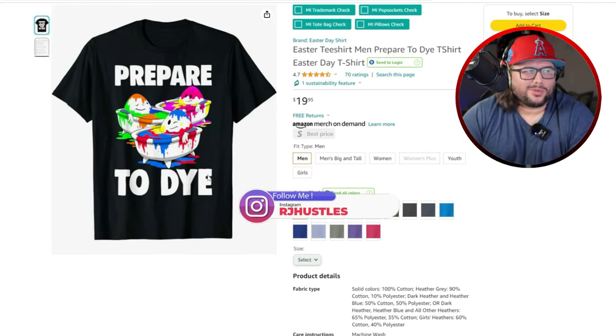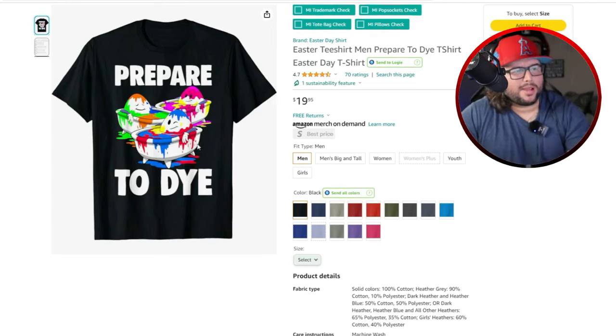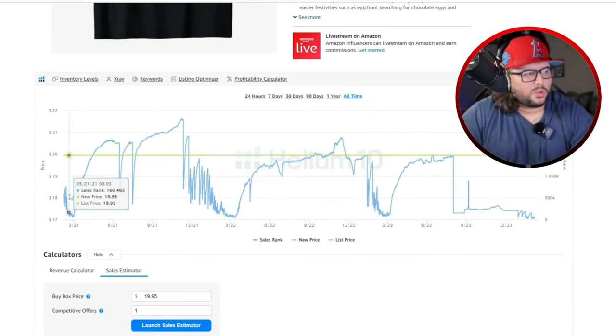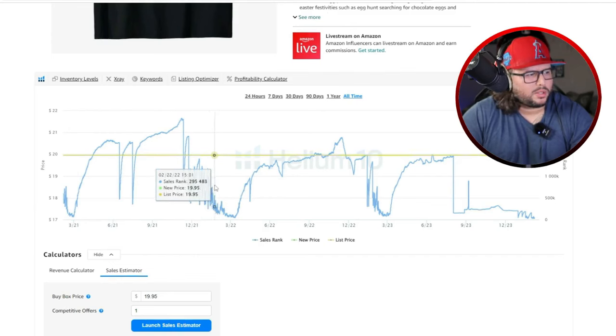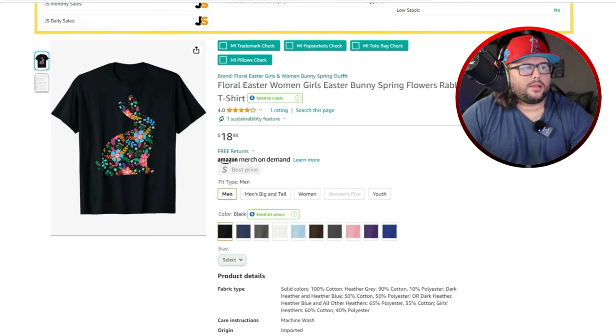Next is 'Prepared to Dye' — everyone's dyeing Easter eggs, so this is a fun wordplay design. Very bold text and you've got Easter eggs in a bathtub, winking, making different faces in different colored dyes dripping over the bathtub. Really cool and creative. It made its first sale in 2021 and continues to make sales every year around Easter. It might not sell throughout the whole year, but it consistently performs well every Easter season.